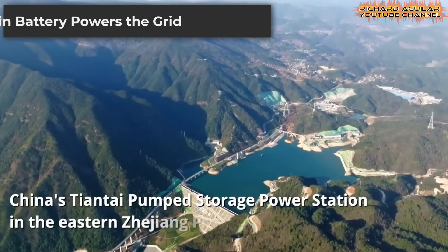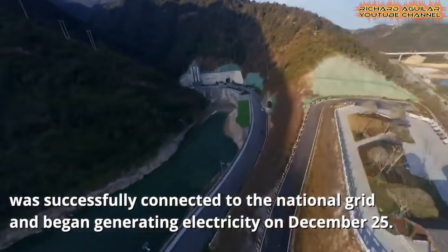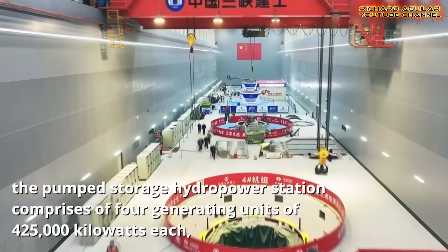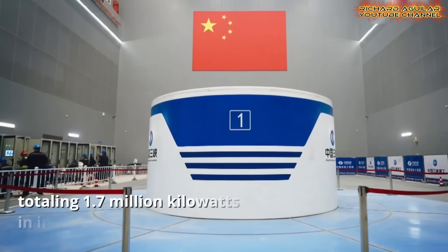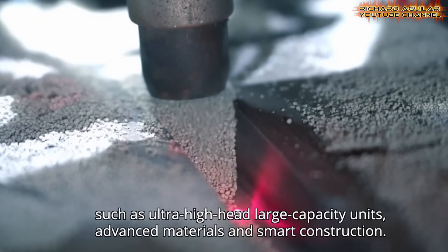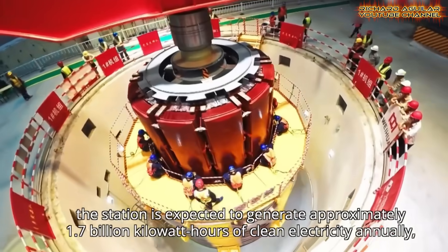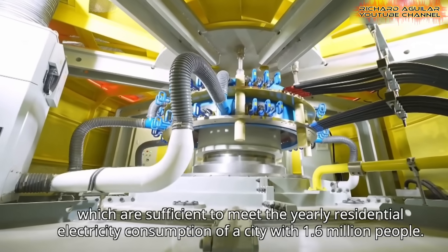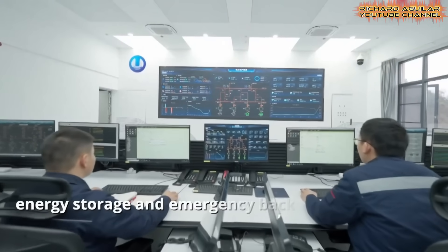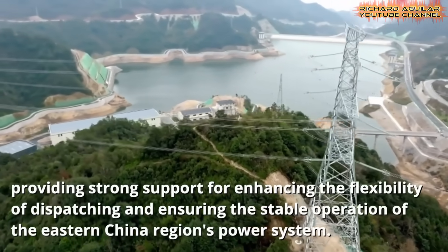When the sun doesn't shine and the wind doesn't blow, what then? Meet the giant battery. The Tiantai power station in Zhejiang is a marvel of infrastructure development. It is a pumped storage hydropower plant. It uses two reservoirs at different heights. It pumps water up when energy is cheap and plentiful, then lets water rush down through turbines to generate power when demand is high. Its first unit is the biggest in the country. This project showcases major strides in large-scale engineering. It will stabilize the regional power grid and store massive amounts of clean energy for when people need it most.